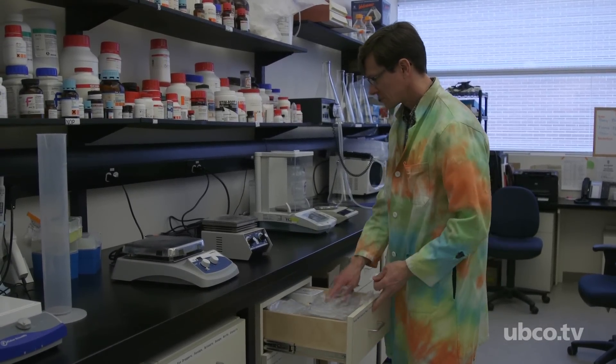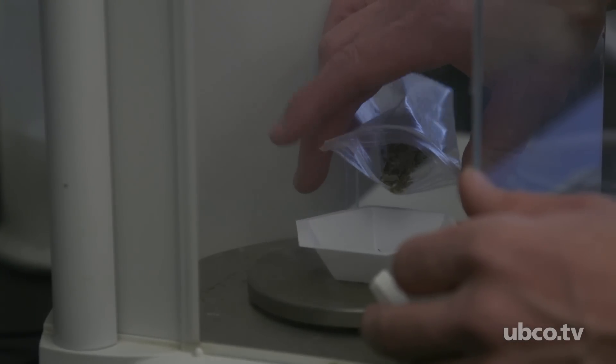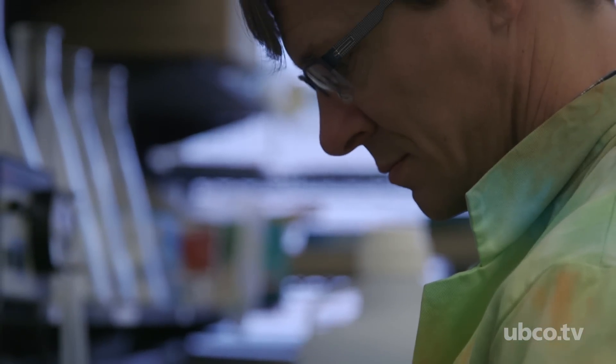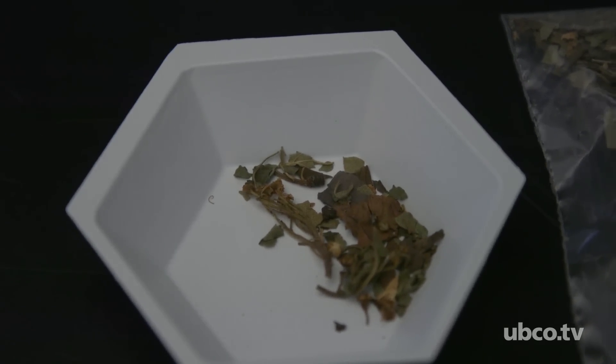What we have done with modern medicine is we have drawn from traditional knowledge what has been known to be effective in nature, taken those things, and brought that knowledge into what we are doing in modern medicine by taking a plant, extracting a drug from it, and using that drug. And that's actually the root for most drugs that we have today.